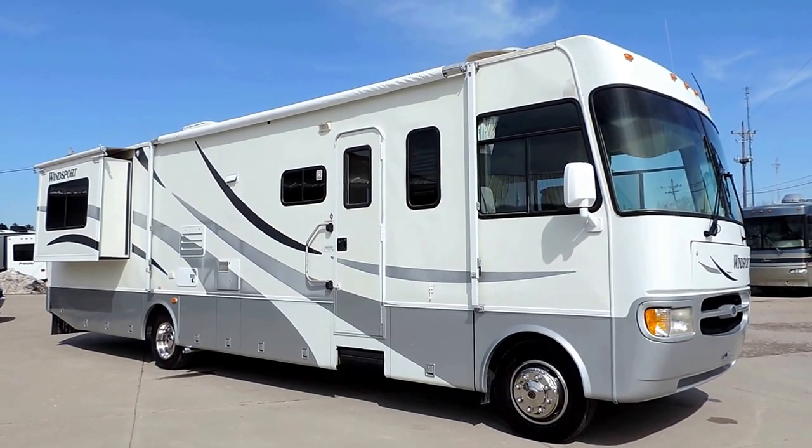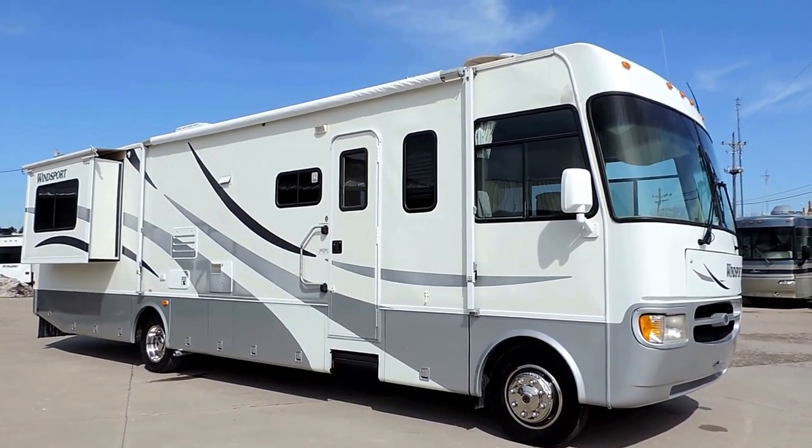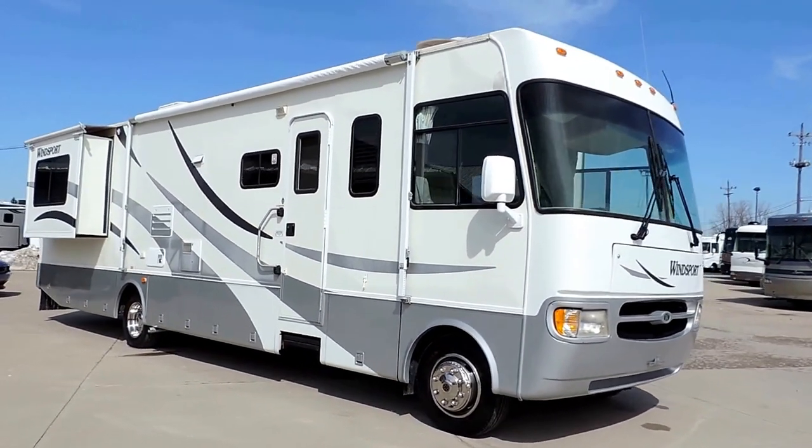Welcome to Zoomers RV. Today we have for sale a 2003 Four Winds Windsport, 35 foot with two slides.